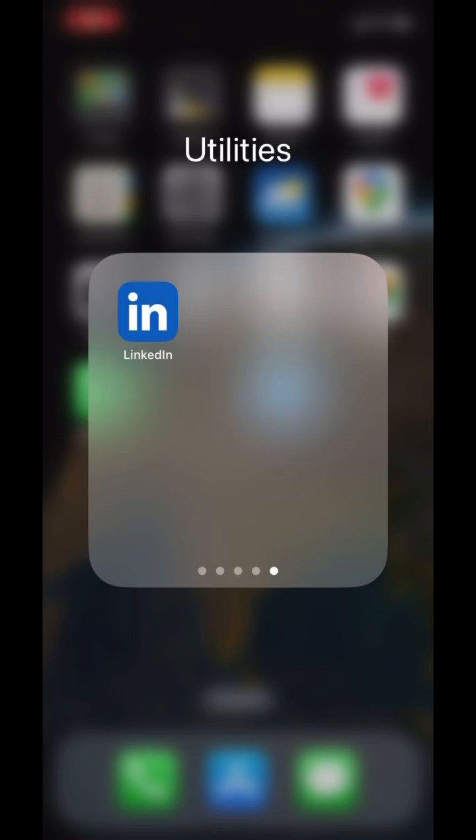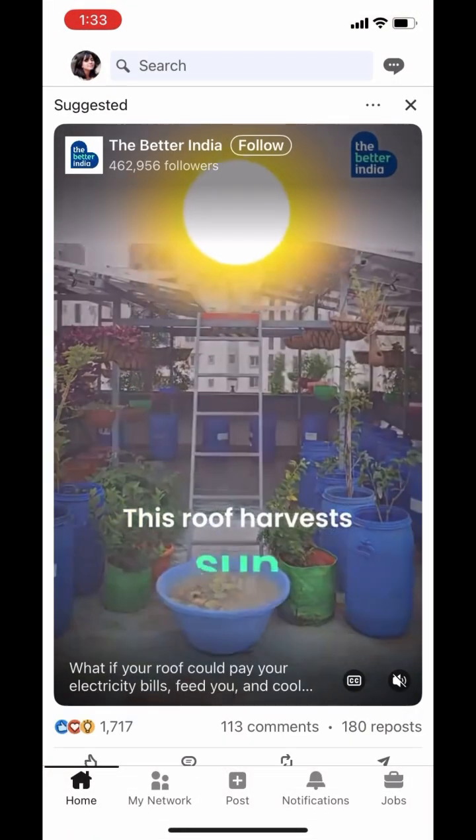First, open the LinkedIn app on your phone and tap on the jobs icon at the bottom of your screen.